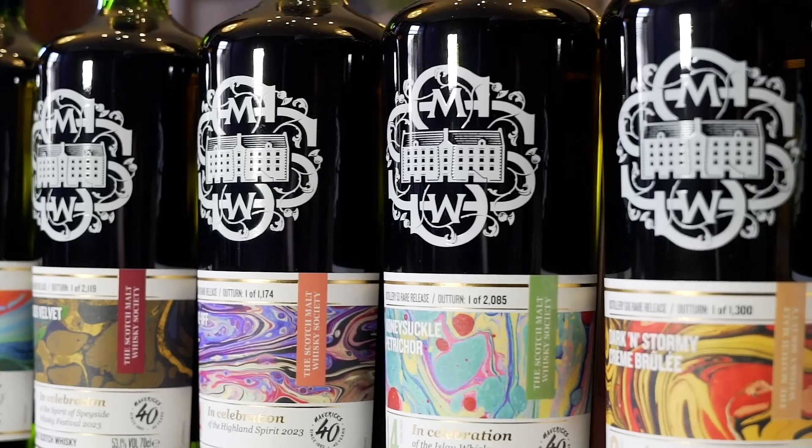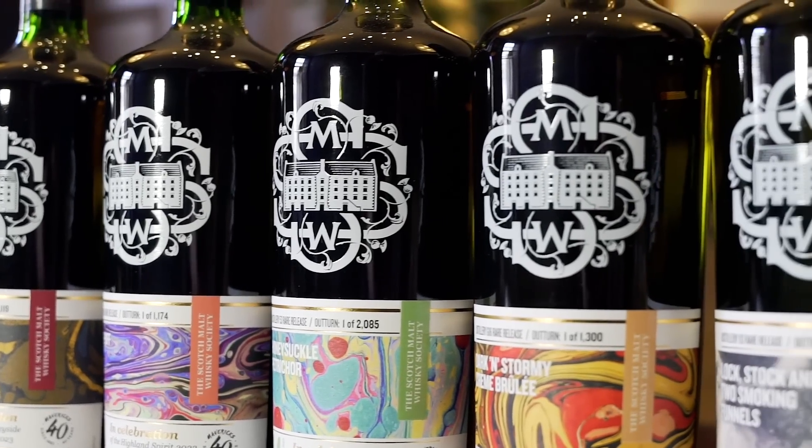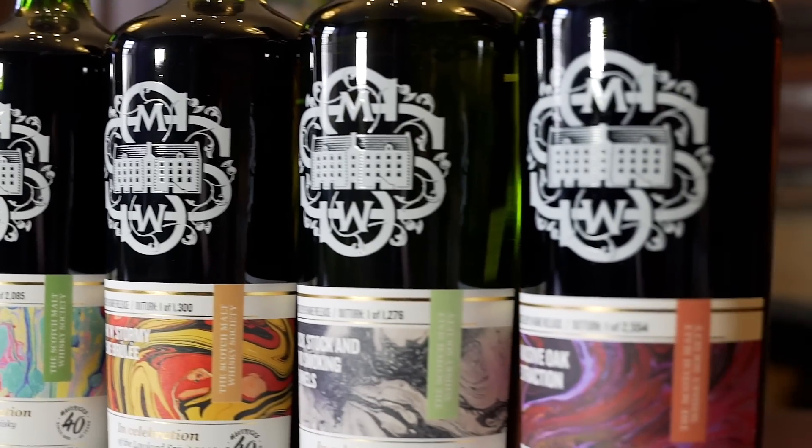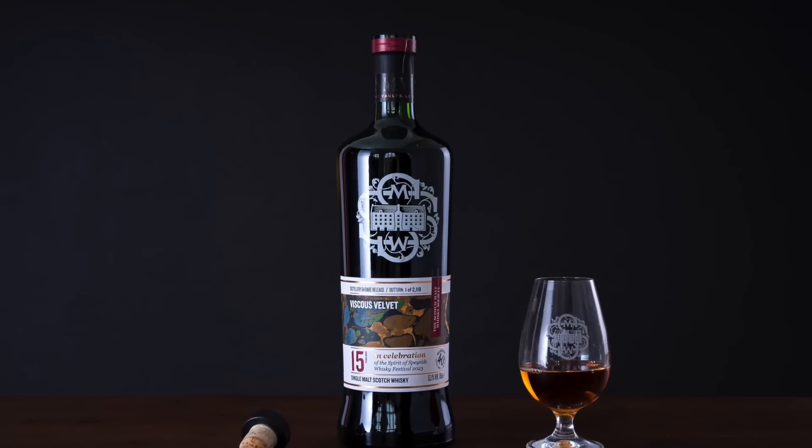There's a huge variety in flavours. We don't normally focus on region, but this is the one time of year that we hone in on that. We've got everything from peaty Islay styles to lighter, more floral expressions, through to more briny, medicinal styles. There's a big focus on sherry cask maturation across the different batches, which is probably not a surprise to a lot of people because we love our sherry casks.